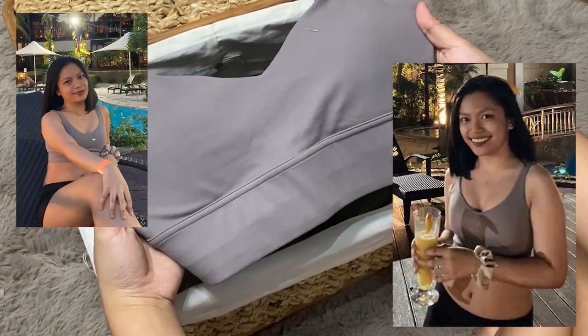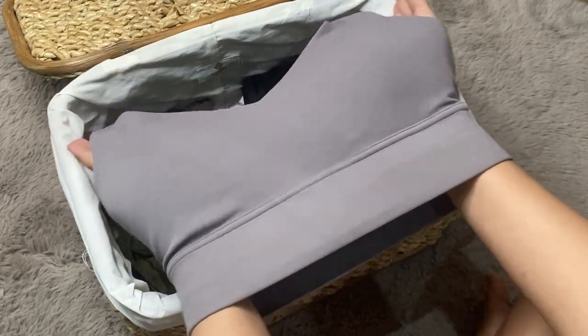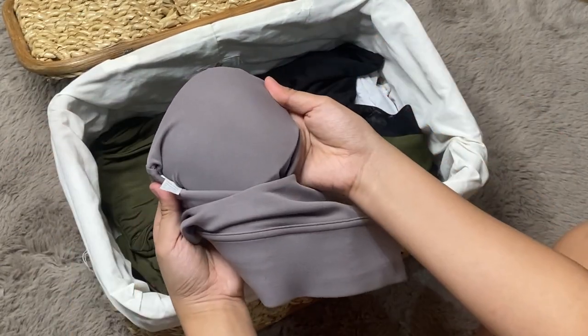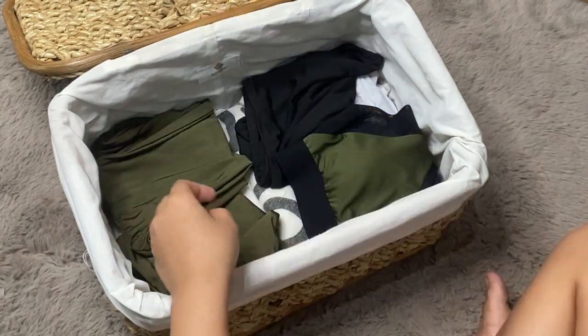This next one also makes the bust look bigger, but this one is from Shein. I bought it a long time ago — I'll check if the link is still available. It's a bit difficult to put on since the fabric is thick, but it's super super worth it.